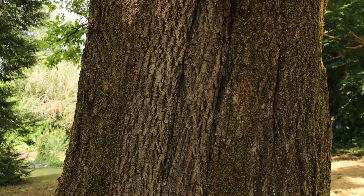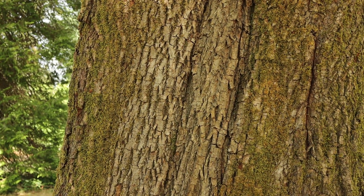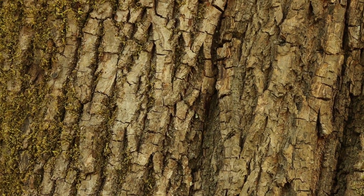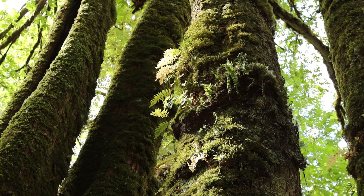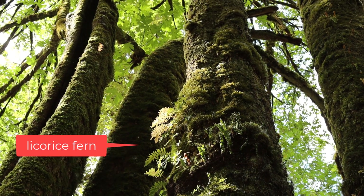If we take a closer look at the bark, it can be anywhere from a light gray to a darker gray to brown color. It's quite ridged, and big leaf maple is often covered in quite a lot of mosses. Sometimes you'll find licorice ferns growing on big leaf maple bark as well.